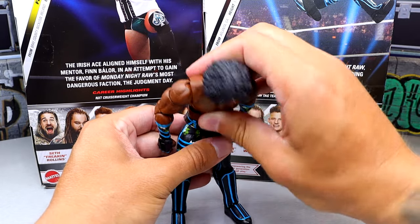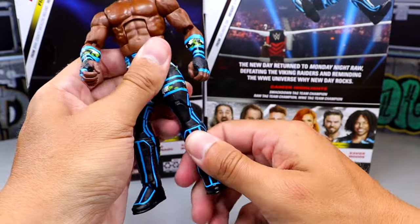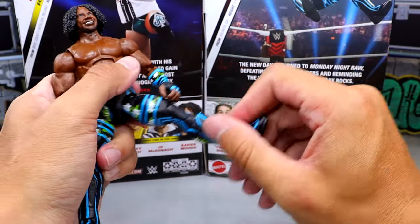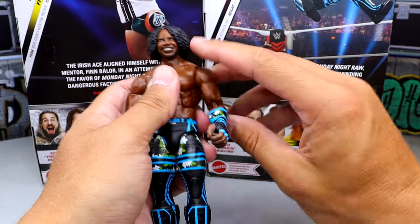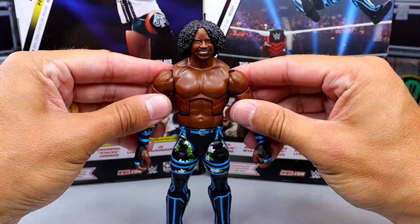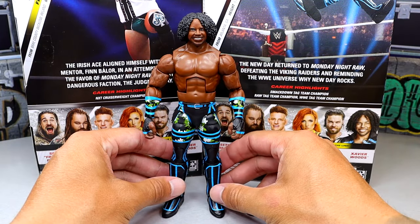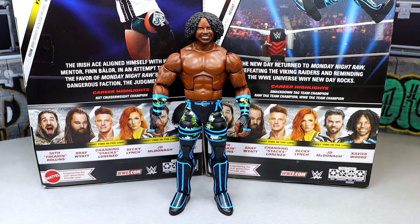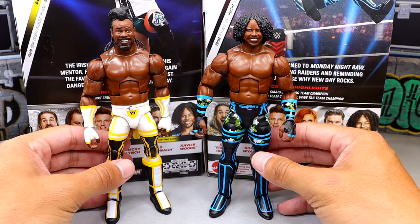In terms of articulation, the Bobby Roode torso doesn't give you the best ab crunch but it's not bad. He bends over pretty good and the kick forward is pretty good. Double-jointed knee, and the pinless joints don't feel as tight on this figure, which is good. Upper thigh cut and boot swivel feel good. He can split — actually pretty articulated. Full shoulder rotation, bicep swivel, double-jointed arms. He feels pretty good overall. It's just not my favorite gear or head sculpt.